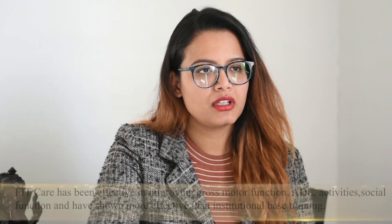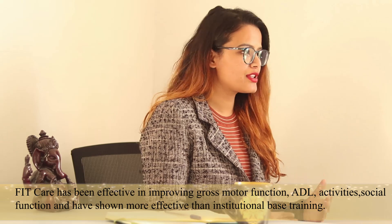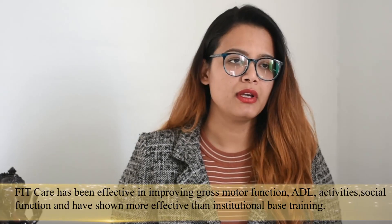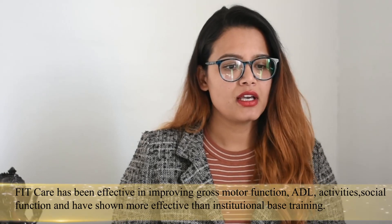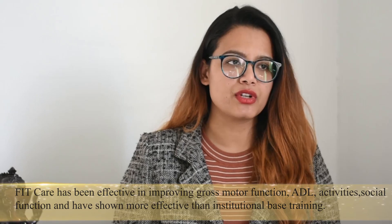In the advanced course, we provide hands-on activity with real CP patients. Ten CP patients will be present and we practice two pediatric physiotherapy approaches: FitCare and bi-manual activity. The main resource person is Professor Dr. Eugene Remaker, who is the developer of this program. Under his guidance, five physiotherapists are actively involved in training physiotherapists.